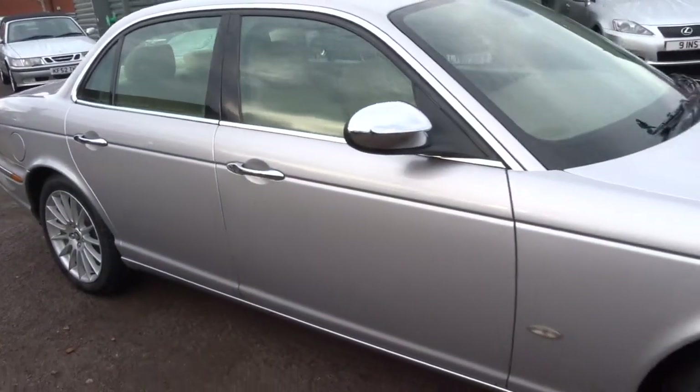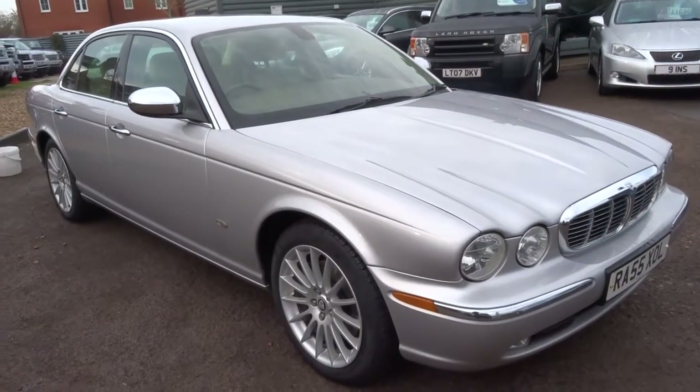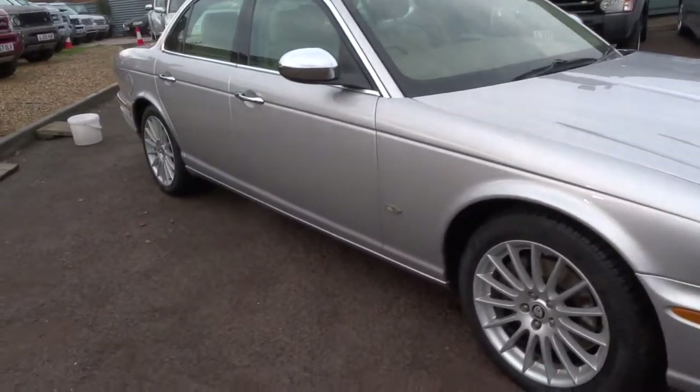90,000 miles on the clock, which for one of these isn't much at all. Priced at £5,990 — a lot of car for the money. If you'd like to arrange a test drive, please do give us a call. Thank you.